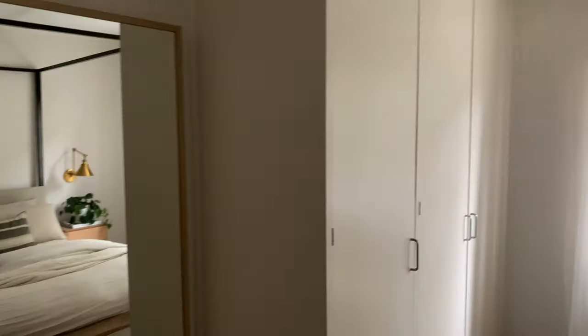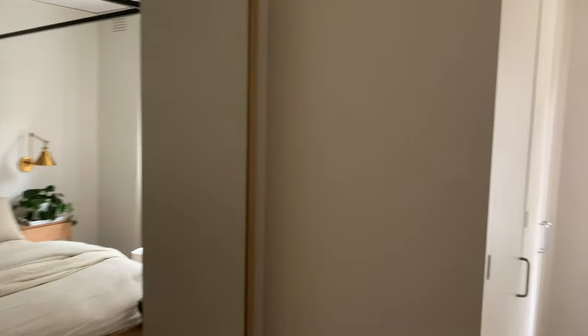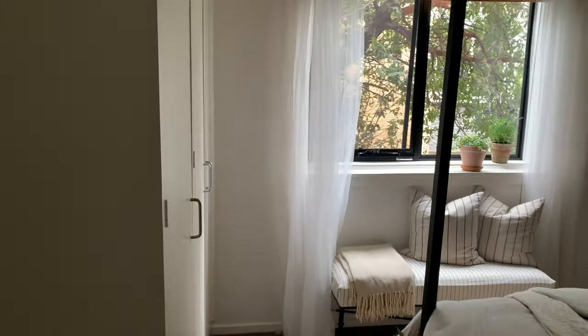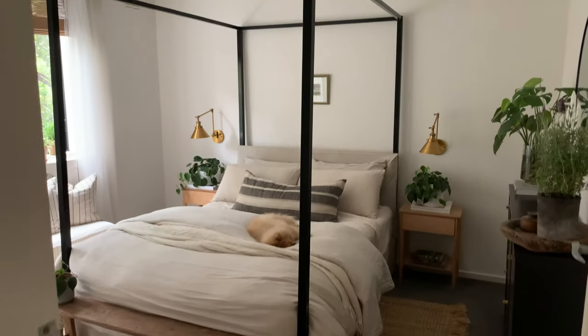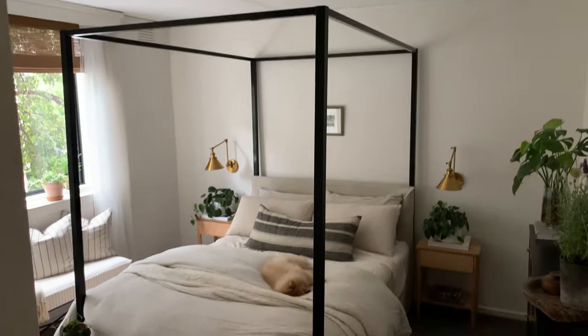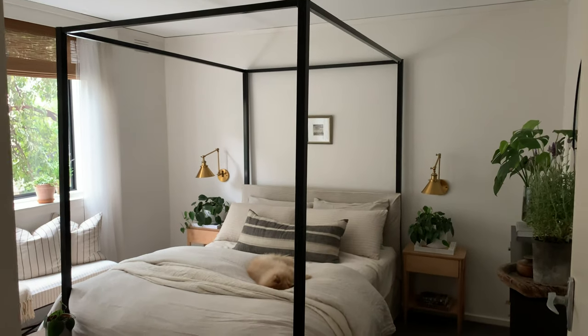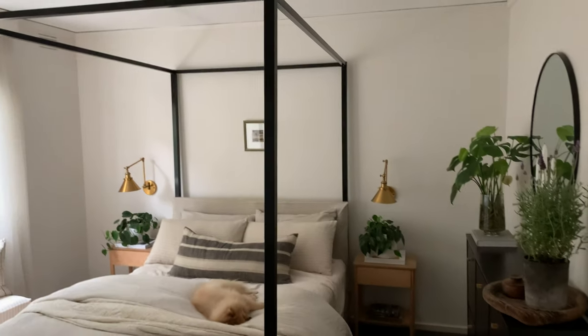On this side we have a blonde timber mirror that I already had from a previous place, and I love that it actually ties in really well with the blonde timber bedside tables. I could go in and change the handles on the wardrobe, but they're just a silver finish and it's not worth the effort for me. I'd rather put time into things that are more visible. So that's the overall space — I hope you found this informative for developing your own space, and if you have any questions about how I made anything, let me know!